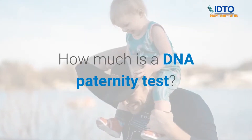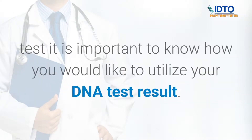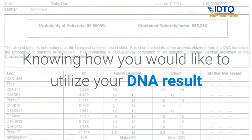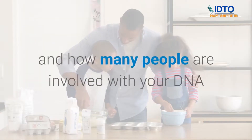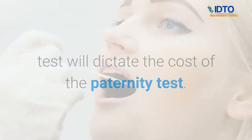How much is a DNA paternity test? When you are considering performing a paternity test, it is important to know how you would like to utilize your DNA test result. Knowing how you would like to utilize your result and how many people are involved will dictate the cost of the paternity test.